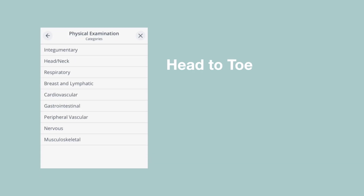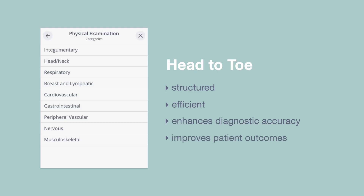This new head-to-toe examination feature provides a structured and efficient way to gather critical information, enhancing diagnostic accuracy and improving patient outcomes, allowing you to uncover findings that provide critical insights into the patient's overall health.